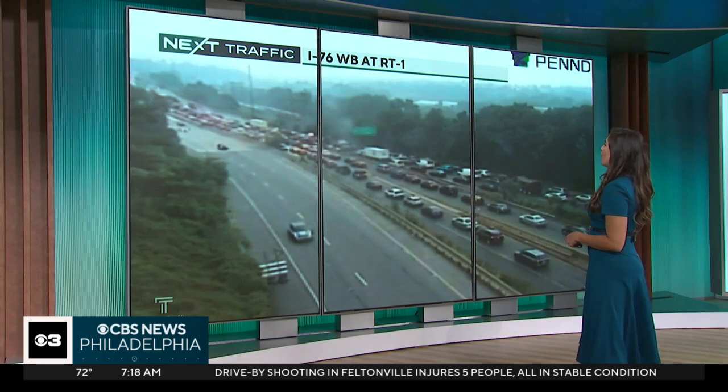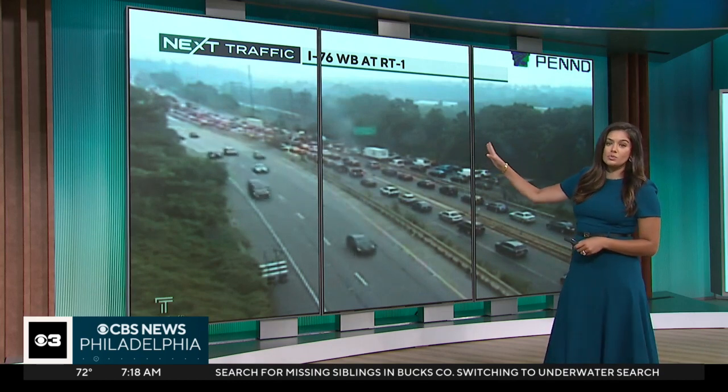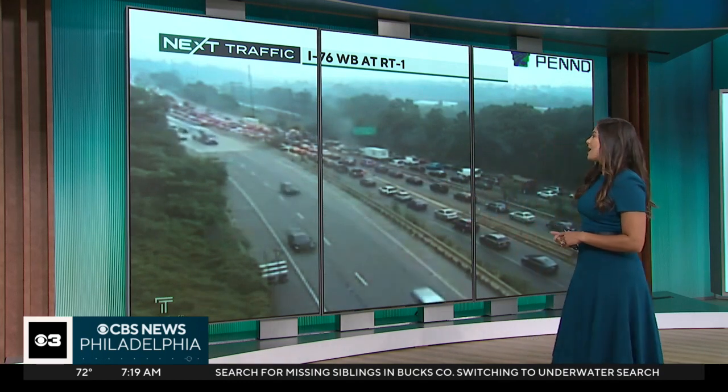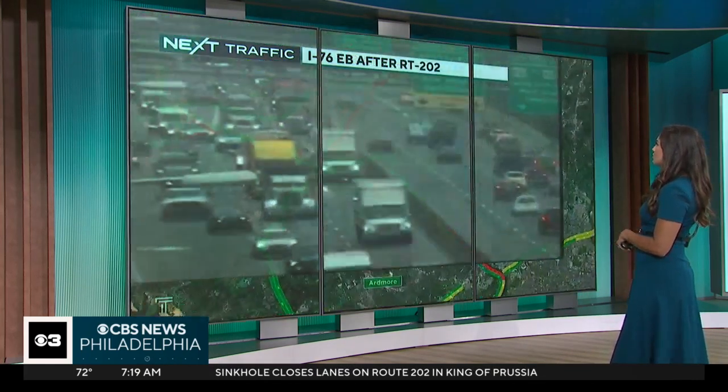Take a live look at the Schuylkill Westbound right at Route 1. This is all heavy traffic — we have that heavy volume usually in this area — but also there's a crash at Belmont Ave. that has a lane blocked, and that is the reason for the standstill traffic in the westbound direction of the Schuylkill Expressway.